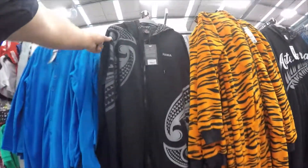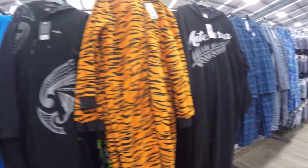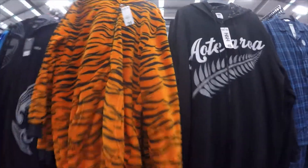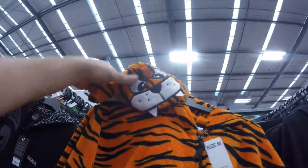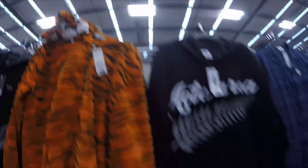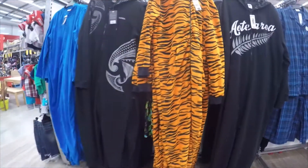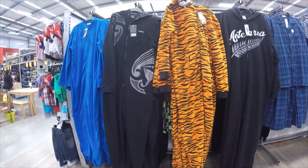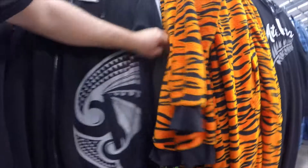Here we have a tiger, the haka with Maori patterns on it, the tiger again, and to the right the Aotearoa with a big silver fern on the front. There's also Ninja Turtles as well, which we're about to see.